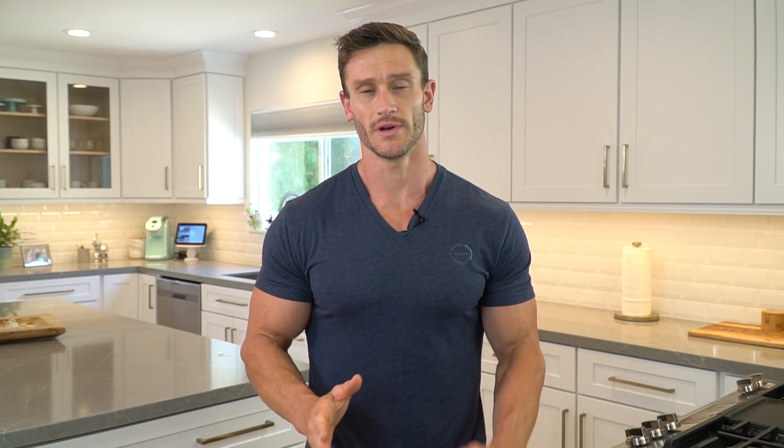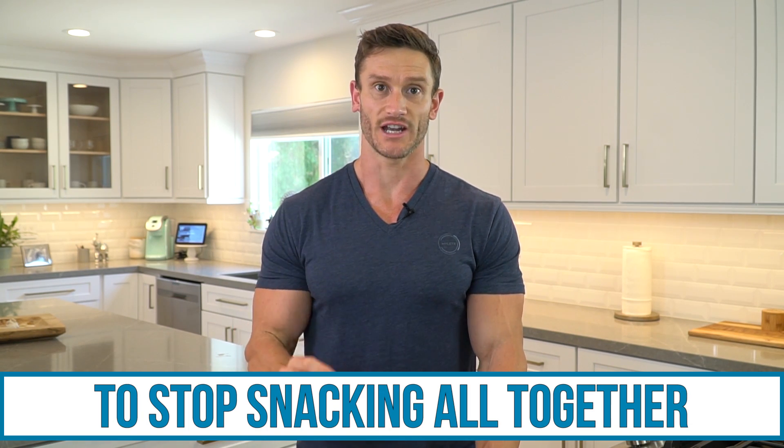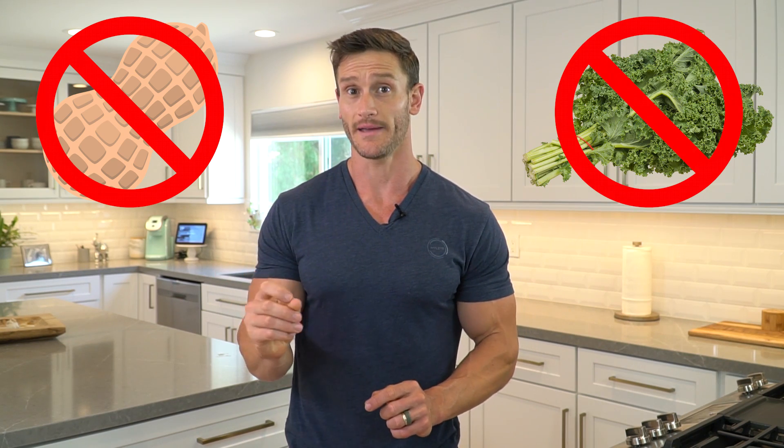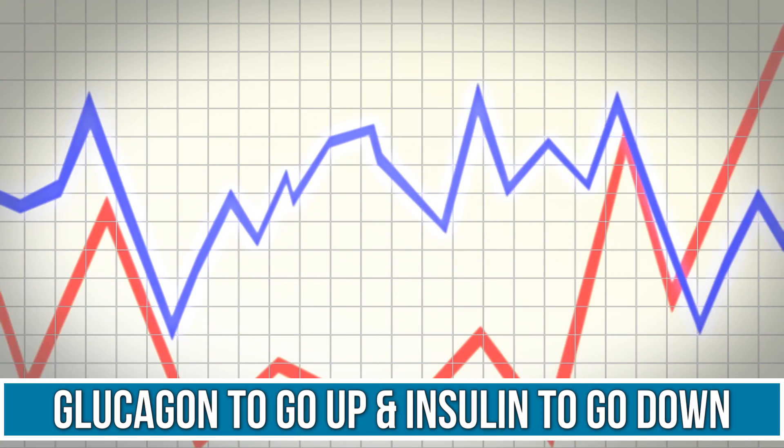The next thing you can do is take two weeks out of your life to stop snacking strictly. Draw a line in the sand — no snacking. Strict meals: two, three, four meals throughout the day, whatever you want to do, but no snacking, not a single peanut, not a single piece of kale. The reason is, in between meals is our time to reset — it is our time for glucagon levels to come up and insulin levels to come down, therefore resetting your body's ability to process carbohydrates.